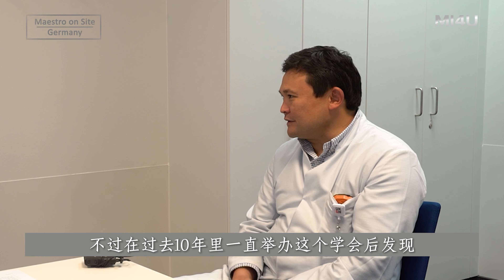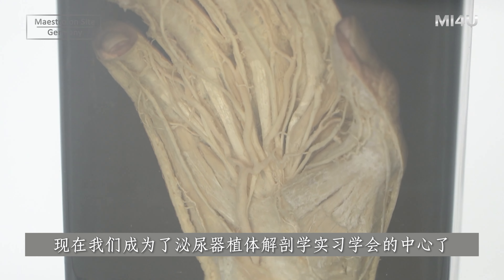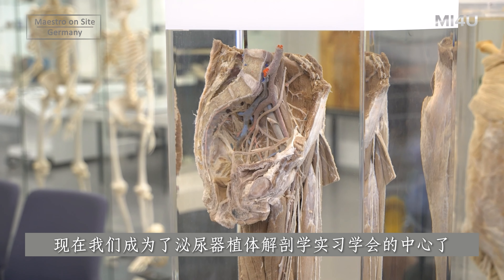But now, after 10 years of doing these labs, we are in the center of prosthetic urology doing Kodava Labs.